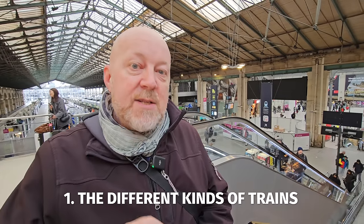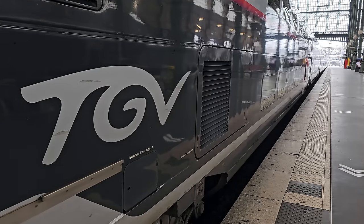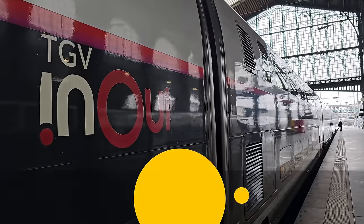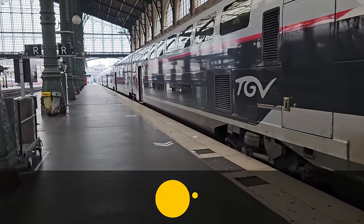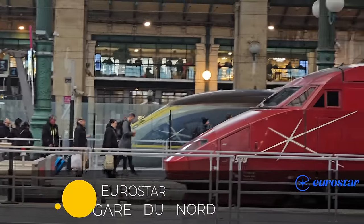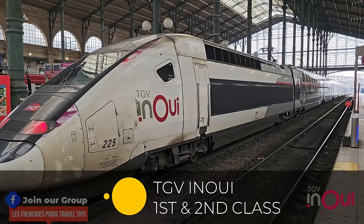In France, you have multiple train systems based on where you're going. For long distance and international destinations, it's usually a TGV train, which stands for train à grande vitesse, or a high-speed train. You have several types of TGV train. For London, it's the Eurostar that departs from Gare du Nord on a daily basis. Then you have the TGV Intercités, which is the standard TGV line.